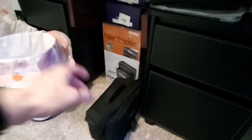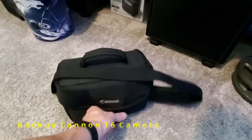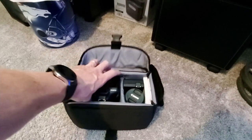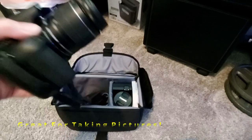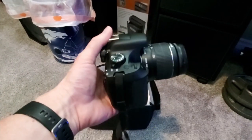I also have a backup camera — a Canon T6. It's a DSLR, really good for photography, but I found it's not so great for video.